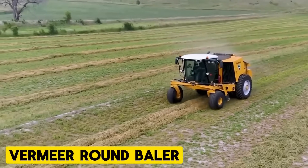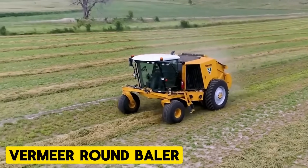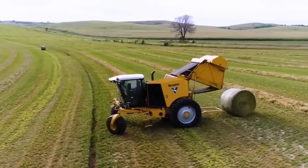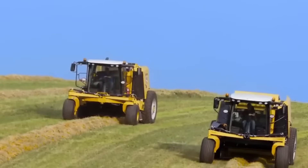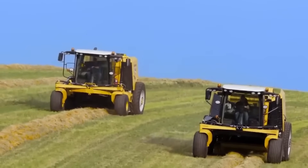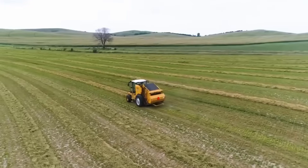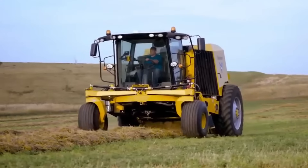Vermeer Round Baler. Vermeer remains a leader in the agriculture industry, particularly renowned for its innovative hay balers. While the design has evolved to incorporate new technologies, Vermeer Round Balers maintain their reputation for ruggedness and reliability, making them a preferred choice among farmers nationwide.